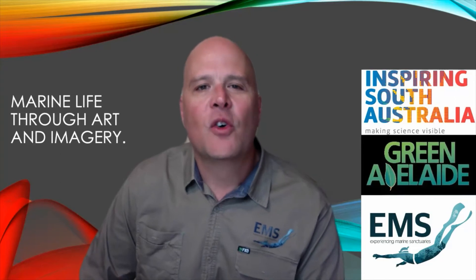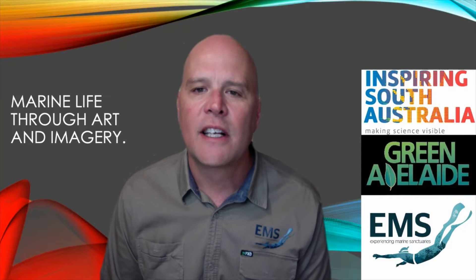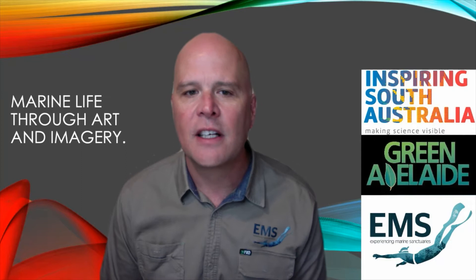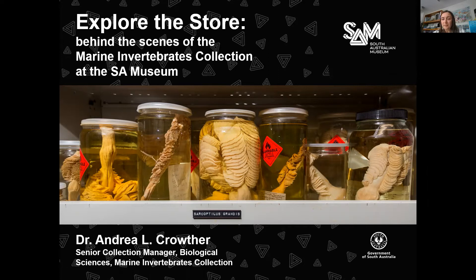In this talk, Dr. Andrea Crowther, Senior Collection Manager at the South Australian Museum, takes us behind the scenes into the Marine Invertebrates Collection at the Museum Science Centre in Adelaide. The collection is a priceless public resource containing millions of specimens collected from the mid-19th century to the present day. Andrea will introduce the collection, the team who manage it, and the work they do supporting scientific study. Hi everybody, I'm Andrea Crowther, and I'm here to give you a few behind-the-scenes looks at the Marine Invertebrates Collection of the SA Museum.